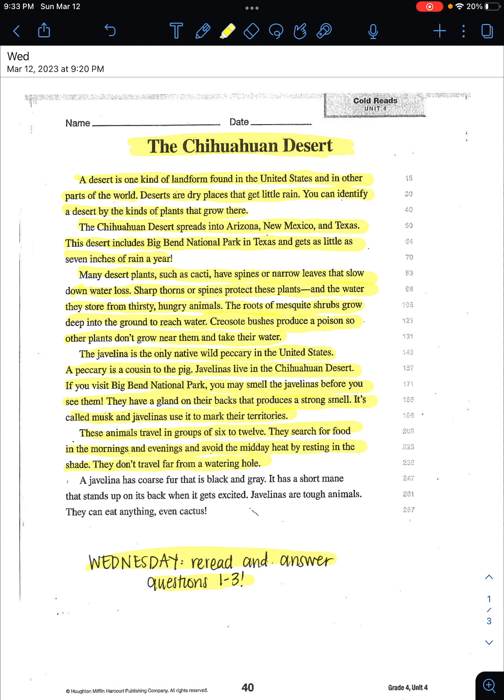They don't travel far from a watering hole. A javelina has coarse fur that is black and gray. It has a short mane that stands up on its back when it gets excited. Javelinas are tough animals — they can eat anything, even cactus.